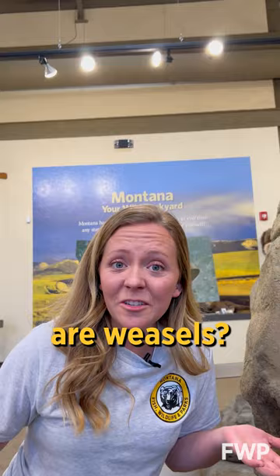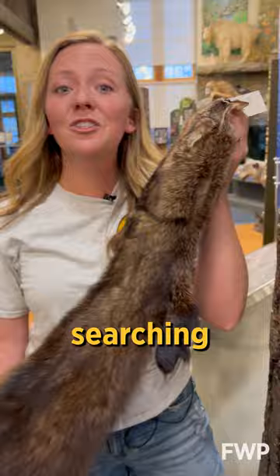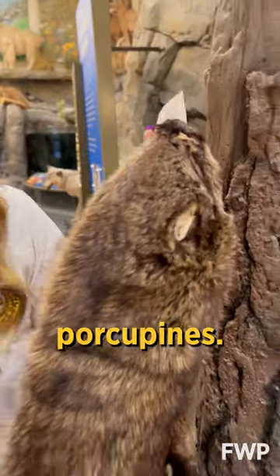Did you know badgers are weasels? And they're digging machines. Fishers spend a lot of time in trees searching for prey like squirrels and porcupines.